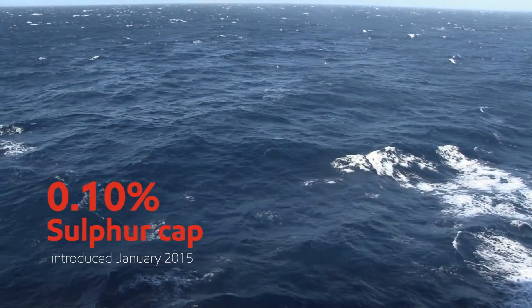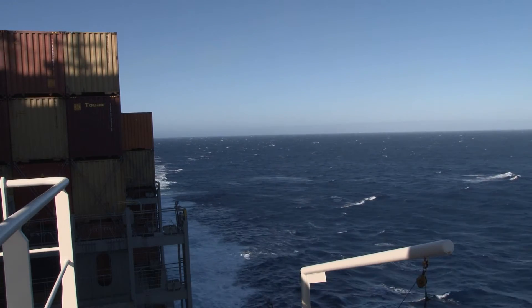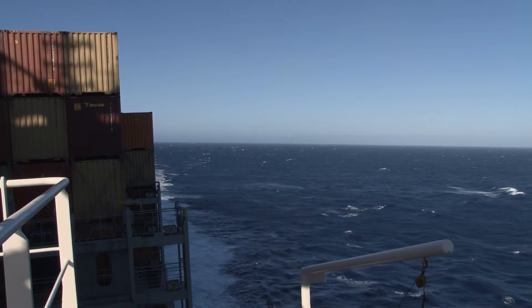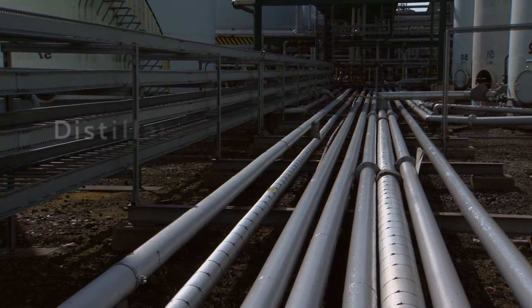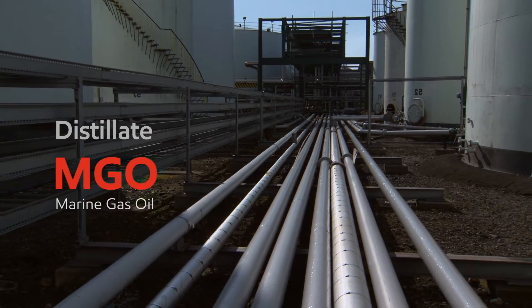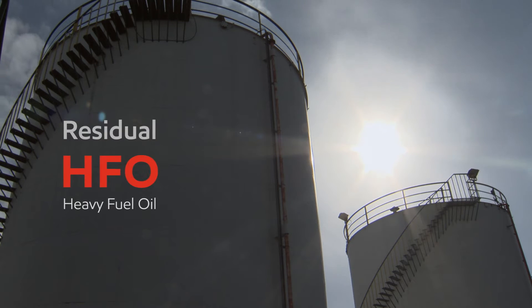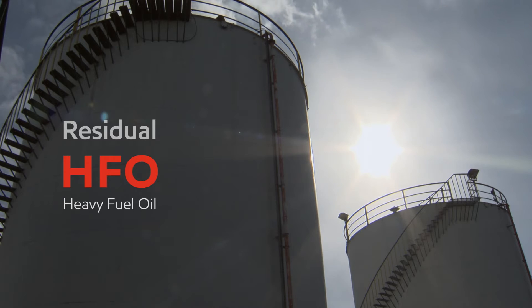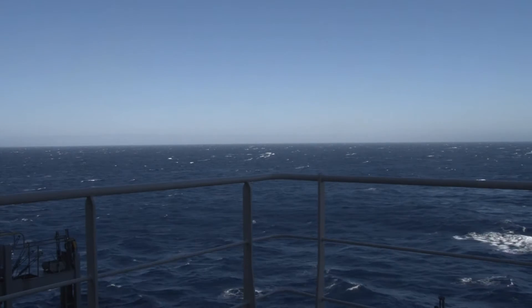cap introduced in January 2015 for emission control areas brought complex and far-reaching change to the marine fuel market. There are two basic types of marine fuel: distillate and residual. Distillate fuel, commonly known as marine gas oil, can comply with the ECA sulfur cap, while residual or heavy fuel oil typically has a higher sulfur and asphaltine content and should not be consumed inside an ECA unless a scrubber is used.